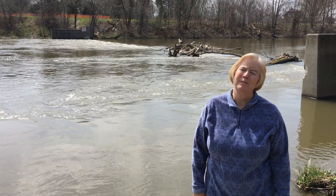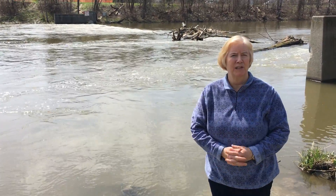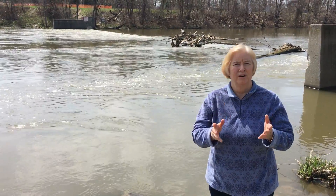Hello, I'm Candace Miller. I'm the Macomb County Public Works Commissioner and we've been doing some educational videos. Today we're doing a video of the Clinton River Spillway Weir — the weir on the spillway.